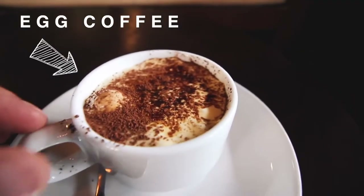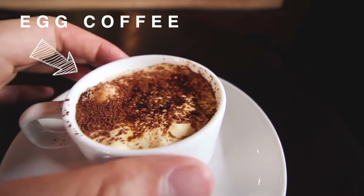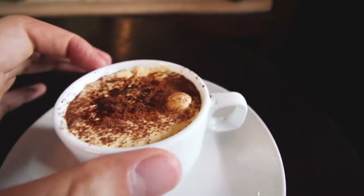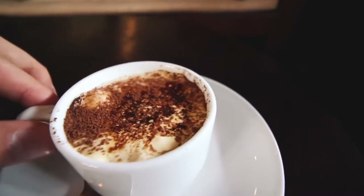This is egg coffee — you heard that right, it's actually made with egg. Egg was put into coffee because during wartime, condensed milk and milk in general were hard to come by, so they used egg instead.